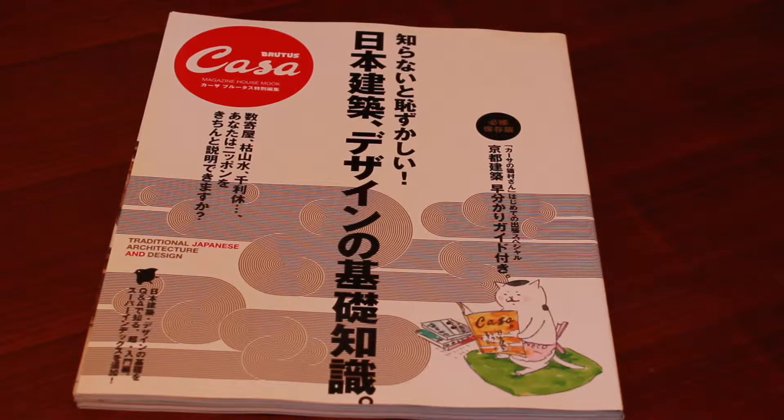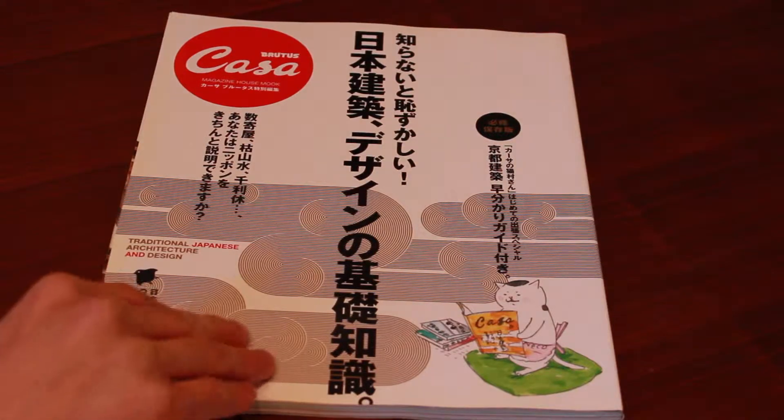Hi everyone, so in this video I'd like to review the Kasa Budis magazine that goes through Japanese architecture. This is an amazing magazine that just has so much information on Japanese architecture, so let me just go through some of the pages.